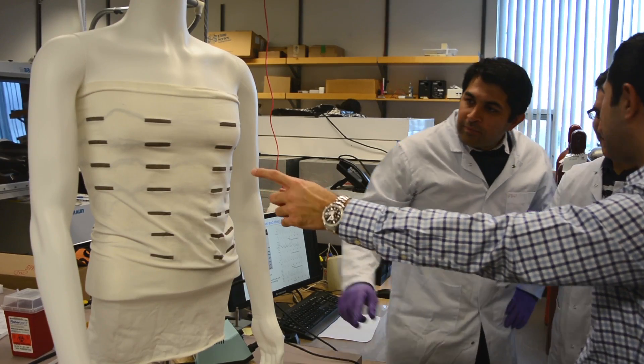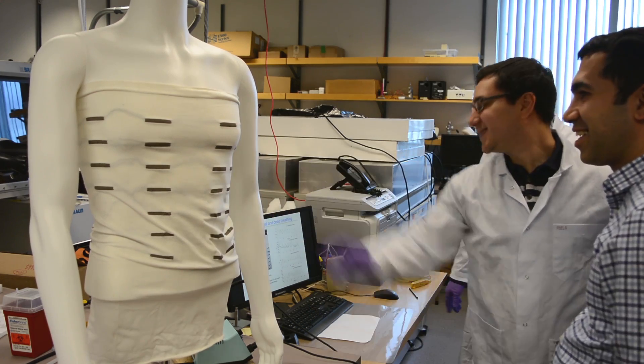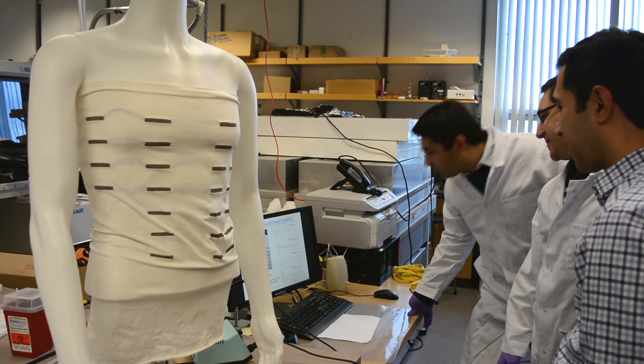Wearable electronics are electronic components and materials that can be worn on the body. For the future of wearable electronics, we can expect that these devices actually give us a lot more information in terms of detailed physiological signs.